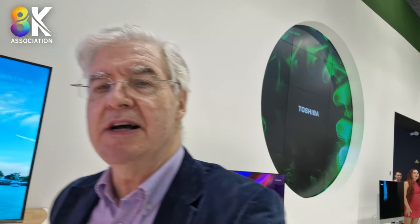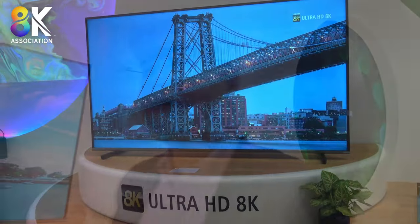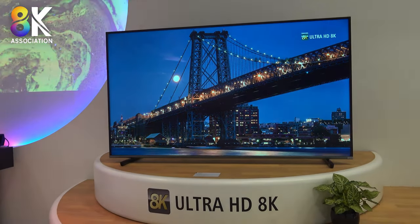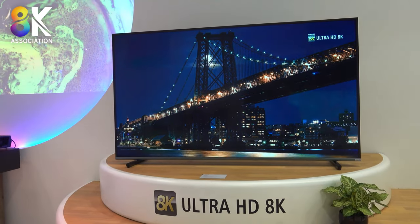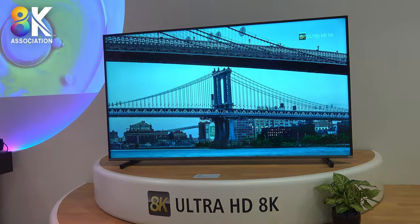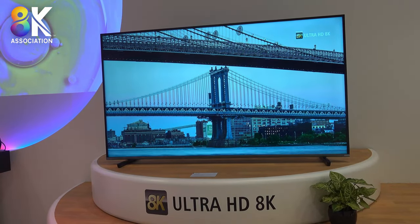Hi, this is Bob Rakes from the 8K Association monitor. I'm here at IFA in Berlin on the Toshiba booth. They've got a nice booth here and they're showing a nice new 8K sample. It's a prototype only — they're still not sure about the detailed production, but they're checking reaction from clients at IFA here in Germany.